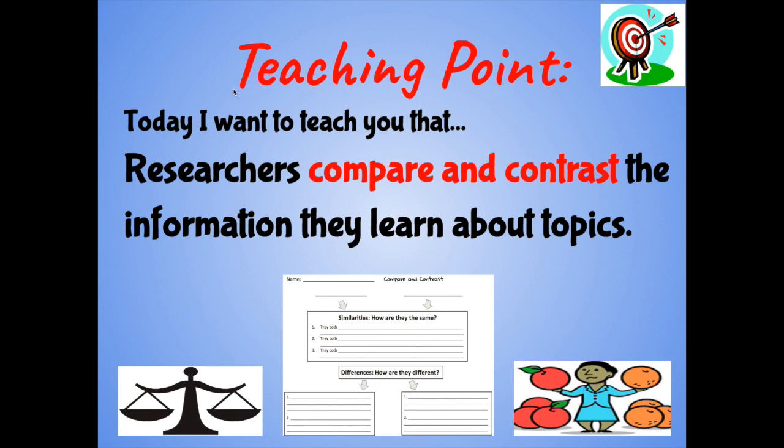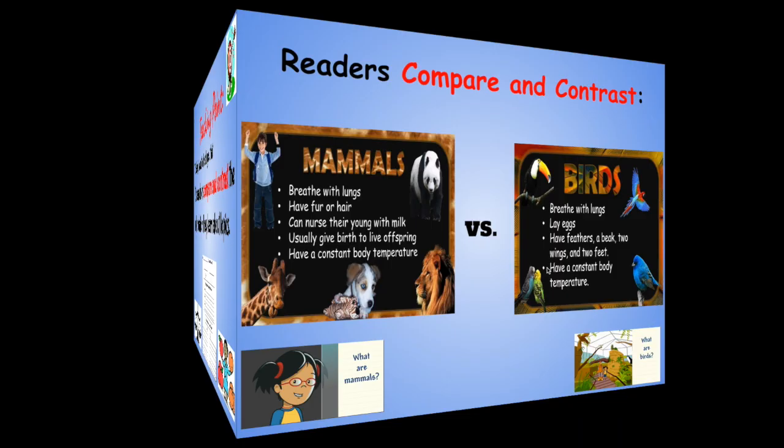We're off to a great start — we've already compared and contrasted mammals. Big shout out to Miss Colia and Miss Martinez for letting us look at their cats today. Now let's take a look at our teaching point and get into some text for a little more comparing and contrasting. Today, I want to teach you that researchers compare and contrast the information they learn about topics. Let's look at two types of animals — mammals and birds — and compare the ways they are the same and different.